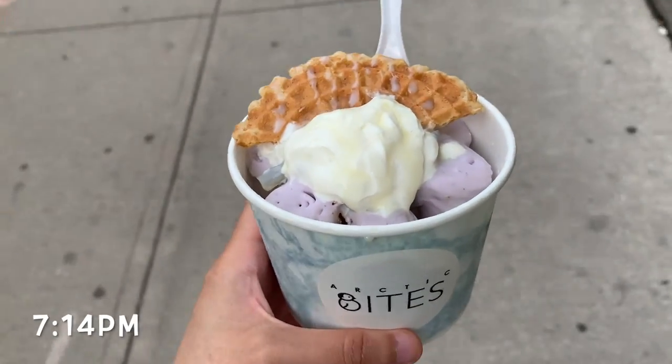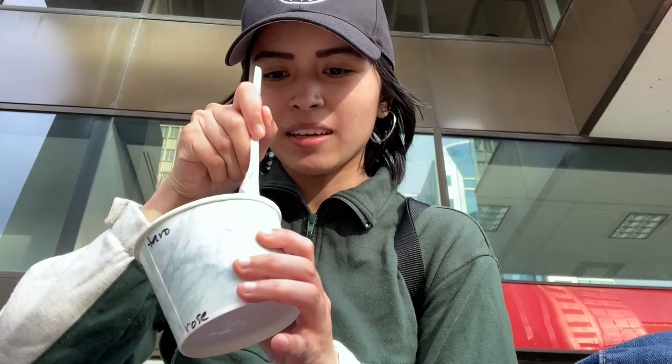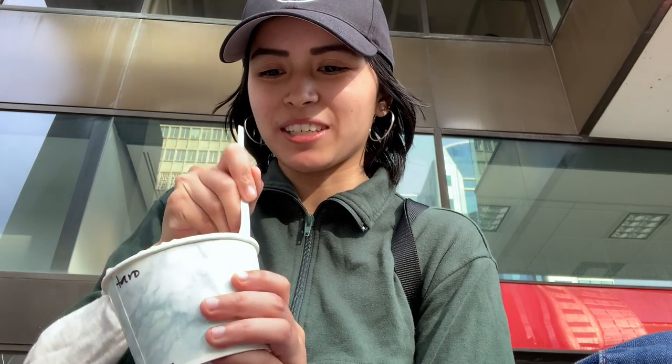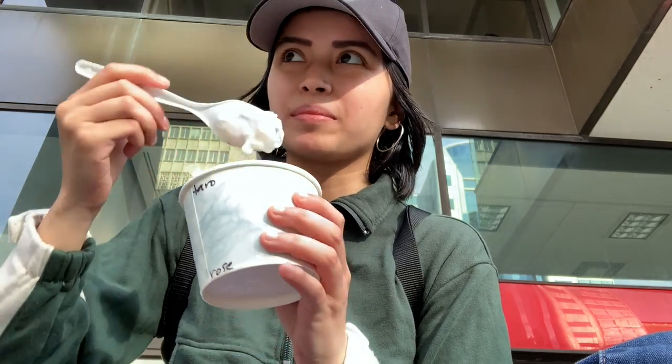I went to Arctic Bites because they make rolled ice cream — it's at St. Patrick. I got the 'Tar with a Twist' flavor, which comes with lychee, a waffle thing, and whipped cream. I've never tried rolled ice cream. It kind of tastes like bubble tea and it's a bit hard to scoop because it's rolled, but it tastes good.